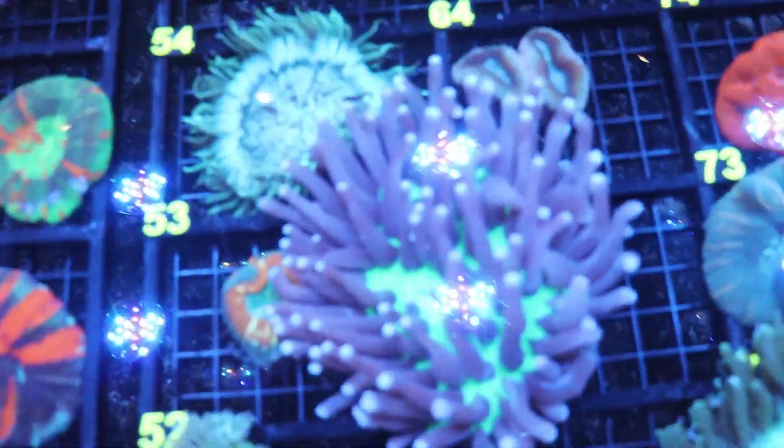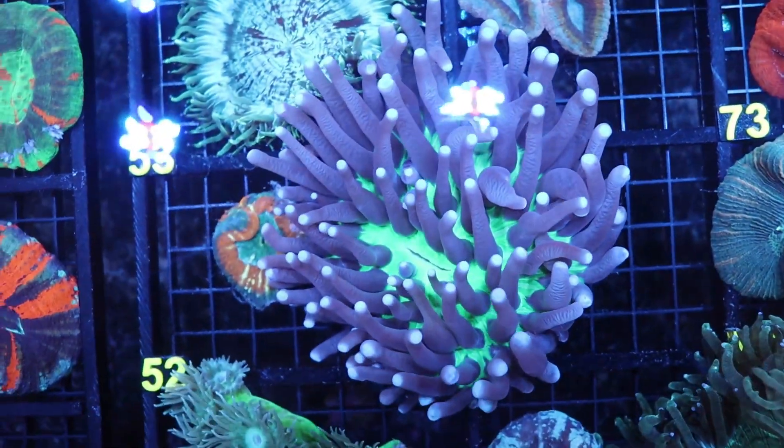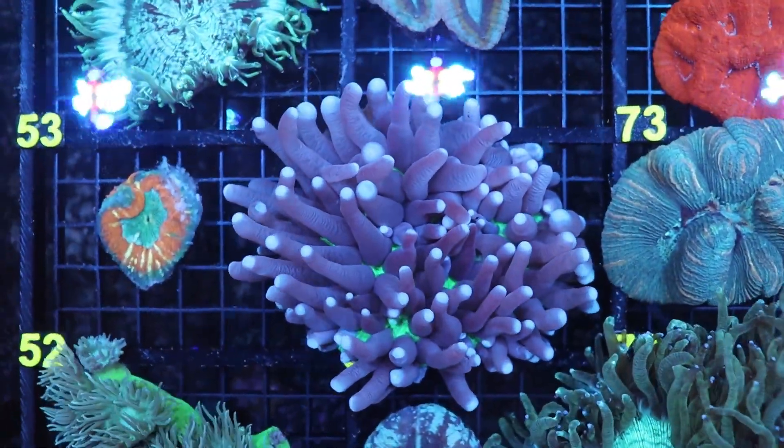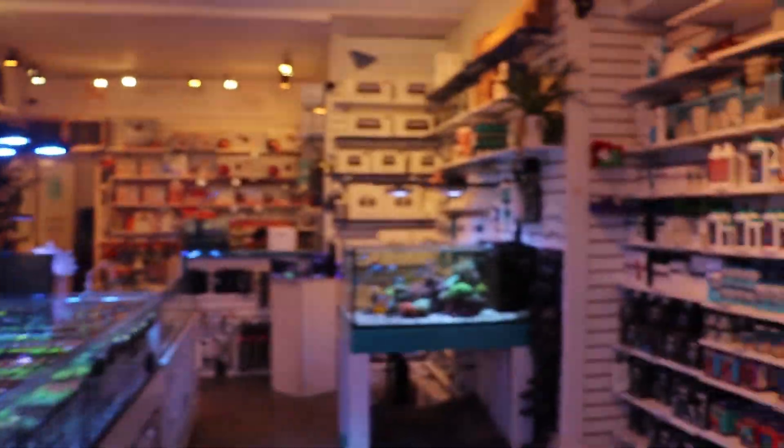Look at this long tentacle plate coral before we get started — side track. How come no one has bought you yet? Look at that stinging. Only a hundred Canadian dollars. That's like free in US money, this dollar is so strong.